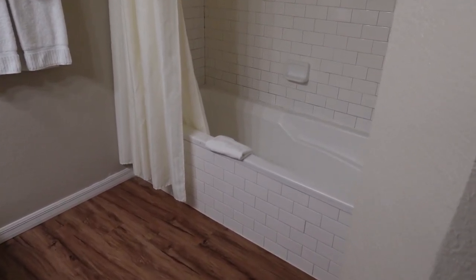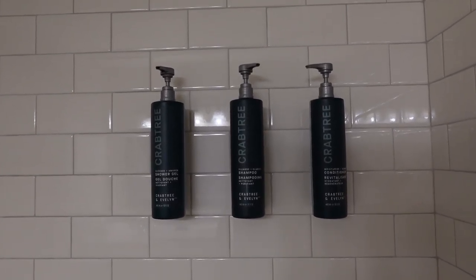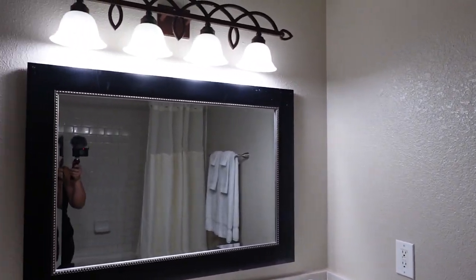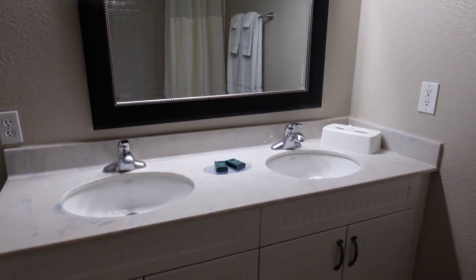So if we step over here, you'll see the deep bathtub again, amenities right there, and just a pretty standard shower head, again with the bars, which is wonderful — because it is a really deep tub.